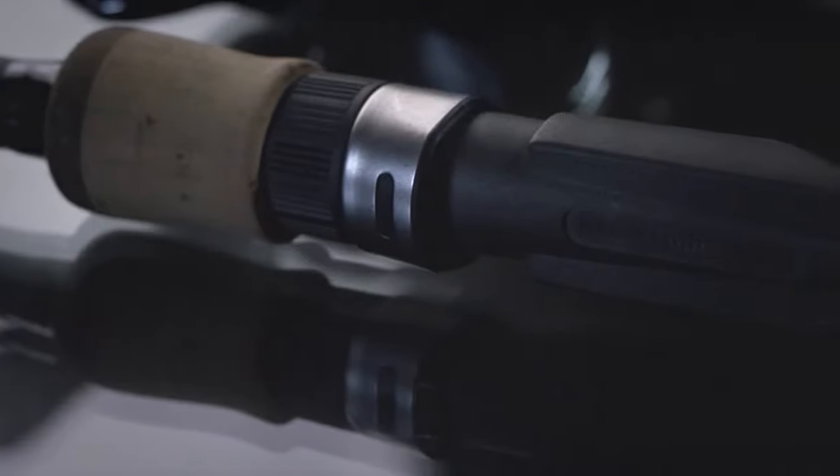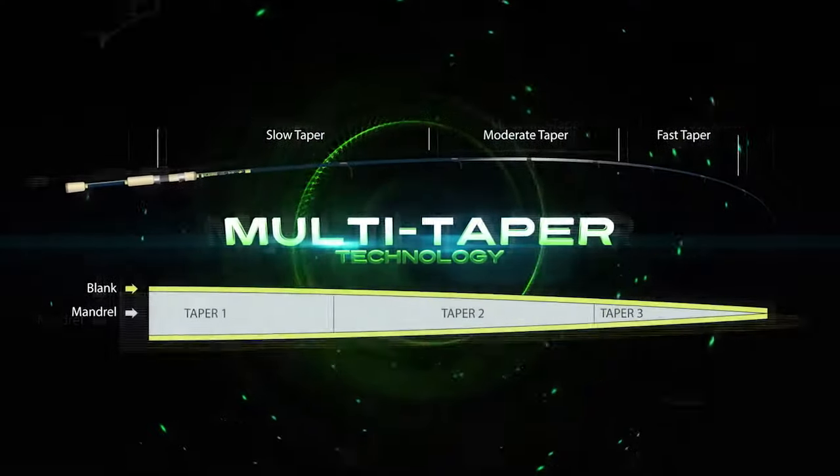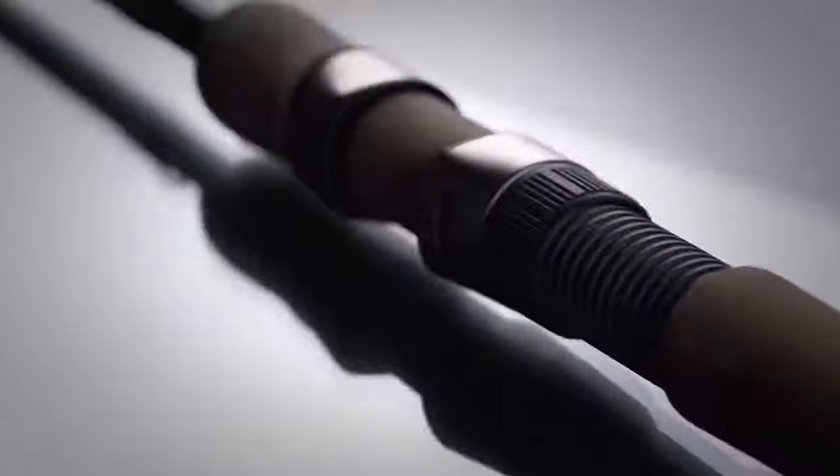All E6X rods come with high-quality Fuji guides and reel seats, combined with new lighter, stronger blanks. Each E6X blank features multi-taper technology and action-matched high-grade cork handles, providing perfect balance and sensitivity.